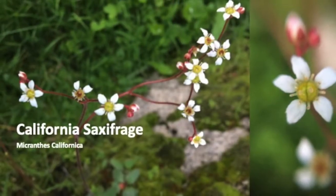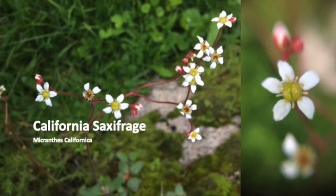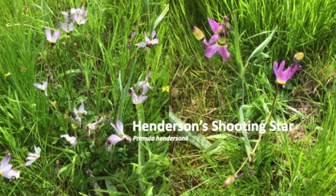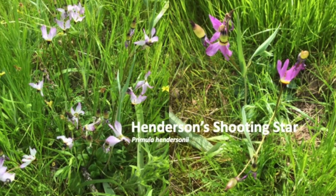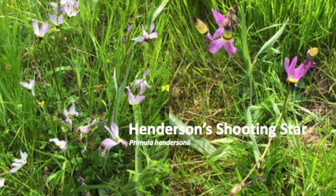You'll find California saxifrage in shady, moist drainages. Shooting stars are buzz-pollinated by bumblebees. Flowers pointing down are waiting to be pollinated, while those pointed up are already making seeds.